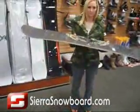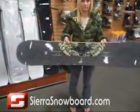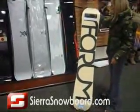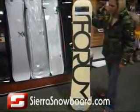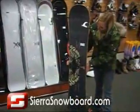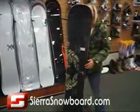Remember the good old days when Forum boards were fun and simple? Well, the new Forum Destroyer has brought it back to the roots. They brought back the old waist width, the old side cut, and the old flex of Peter Line's old pro model for this board.